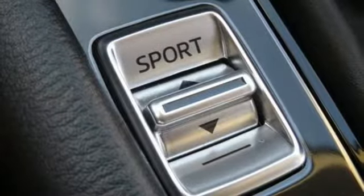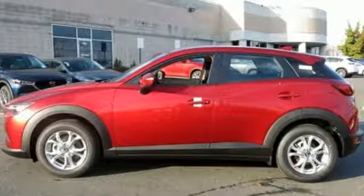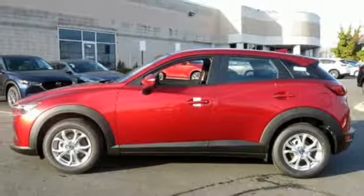Push button start, external memory control, aluminum wheels, multi-function steering wheel.